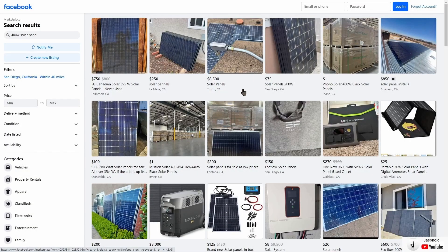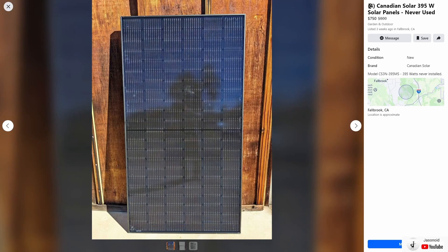Here I am on Facebook Marketplace checking a few different cities around the country to see what's currently available. I'm searching in San Diego, California with a radius of 40 miles for 400 watt solar panels. The first option is Canadian Solar 395 watt solar panels — brand new, selling four of them for seven hundred and fifty dollars, right around a hundred and eighty five dollars each. You don't have to pay sales tax or shipping on this, so this is a good deal.